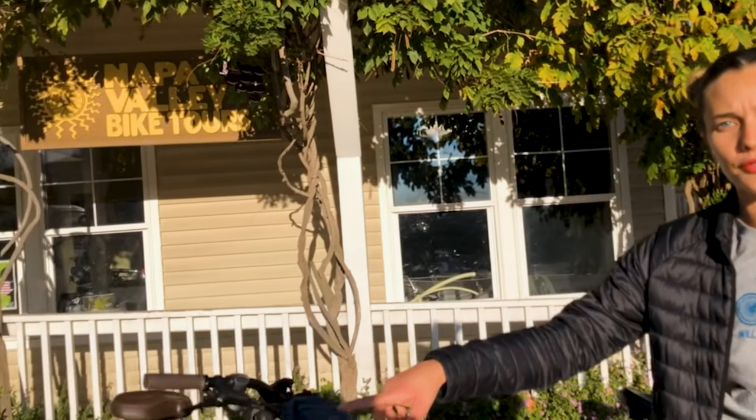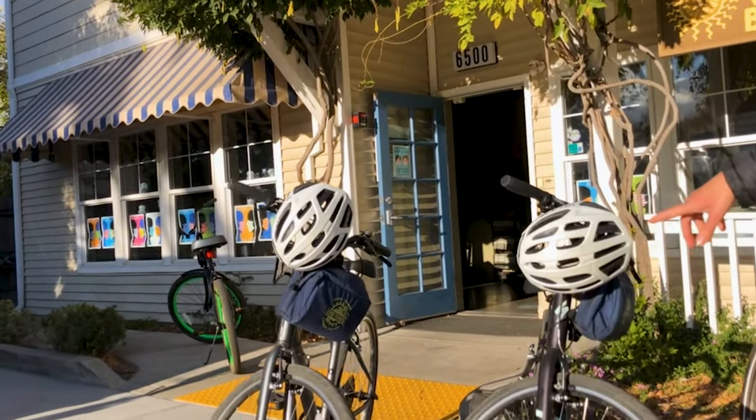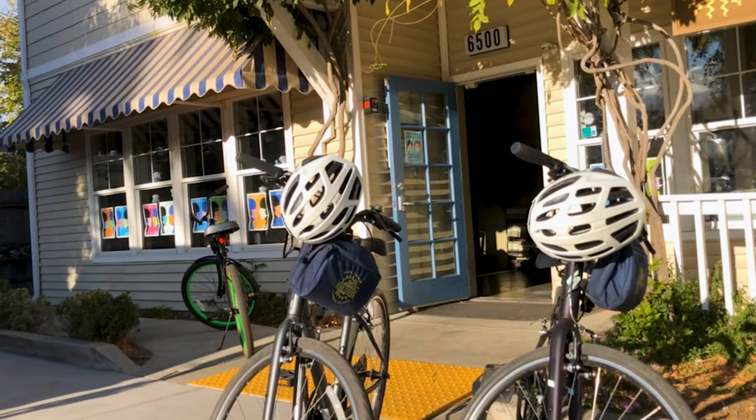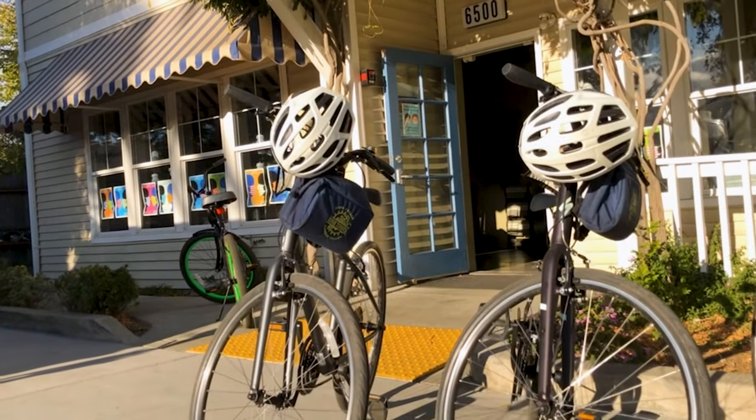We are Napa Valley Bike Tours. We have two different locations here in the valley — one in the town of Yountville and one in downtown Napa. Both locations have the same style of bikes. We have hybrid-style bikes with 24-speed. They're a Specialized Alibi model, and these bikes have airless tire technology, so you never run the risk of getting a flat tire while you're out there.